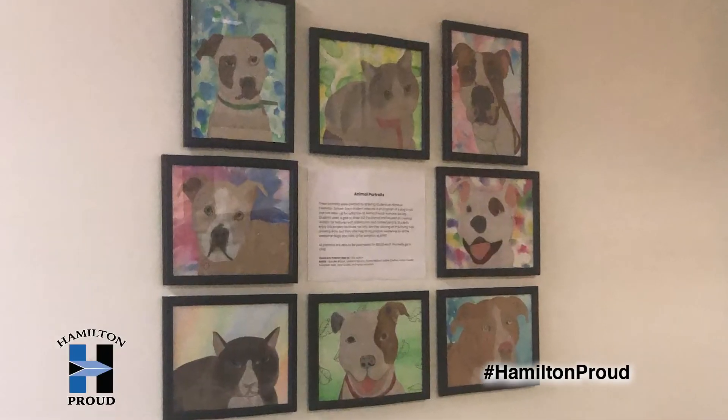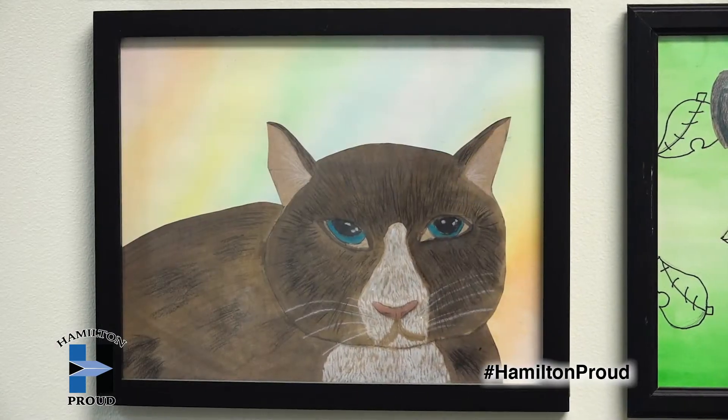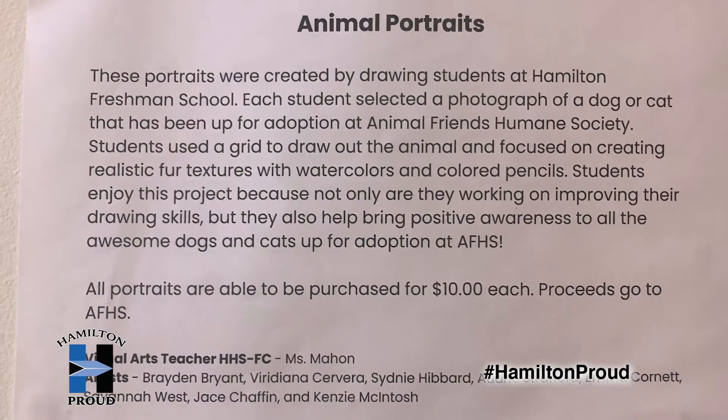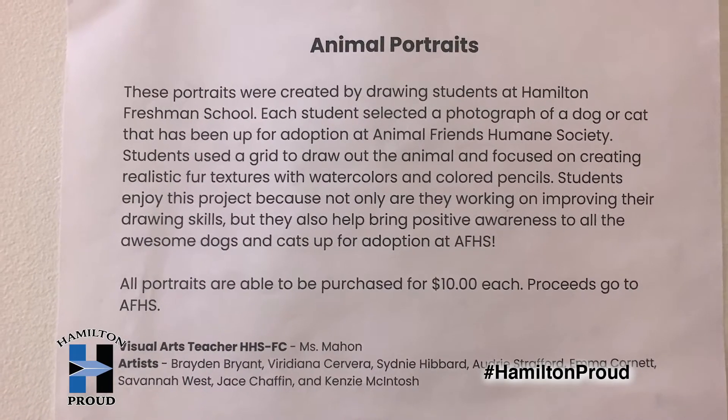We're super excited to do this program with them. Their work is fantastic. We've had a lot of compliments on it, a lot of people stopping to see the portraits and just asking about it. We have given the opportunity to the adopters to purchase these portraits if they want to, and anyone else from the community can do that if they choose to.